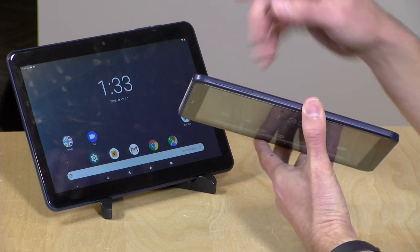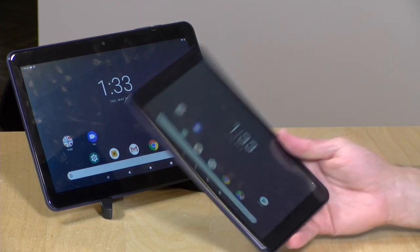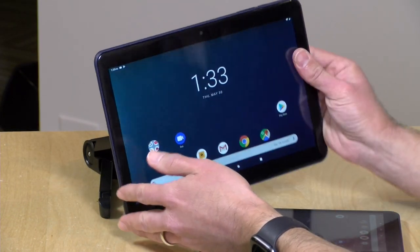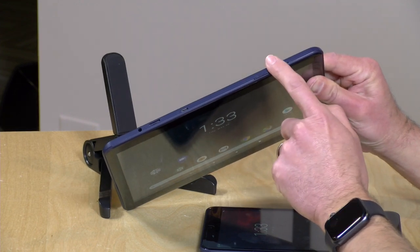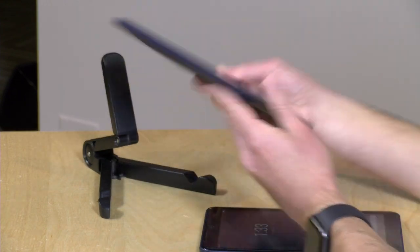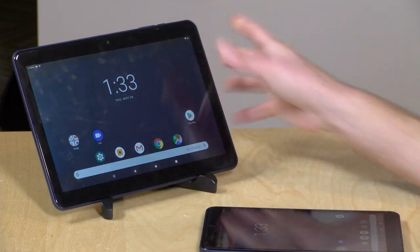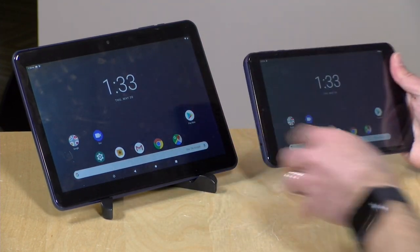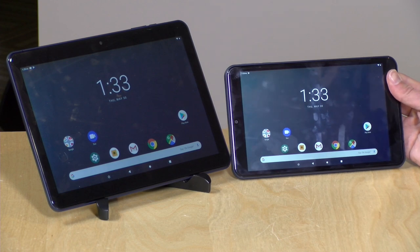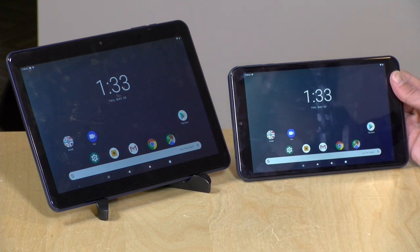On the side you have a power switch and a volume rocker, and there are two cameras — one on the front and one on the back — good enough for getting things done but not for award-winning photographs. The 10-inch version has the same layout of ports and buttons: power switch, volume rocker, USB port, SD card slot, and headphone jack. I was surprised they didn't include pogo pins for the optional keyboard accessory. Both support Wi-Fi and Bluetooth, so you can connect wireless headphones, keyboards, mice, and joysticks — pretty much run-of-the-mill Android tablets at a reasonable price.